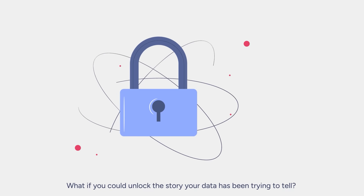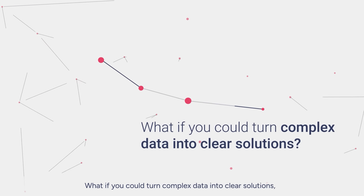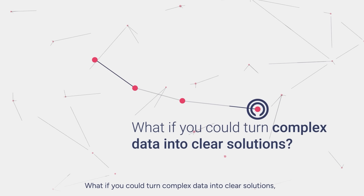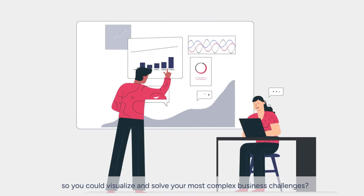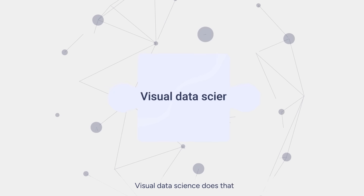What if you could unlock the story your data has been trying to tell? What if you could turn complex data into clear solutions so you could visualize and solve your most complex business challenges? Visual Data Science does that.